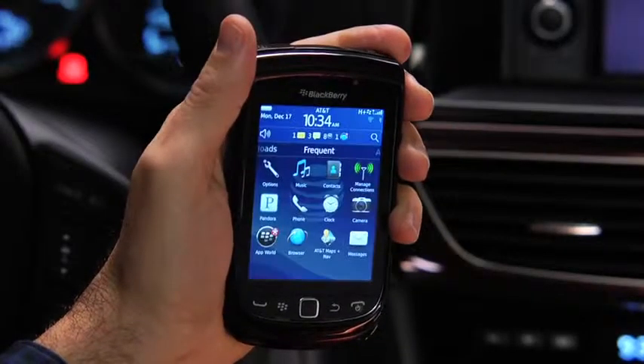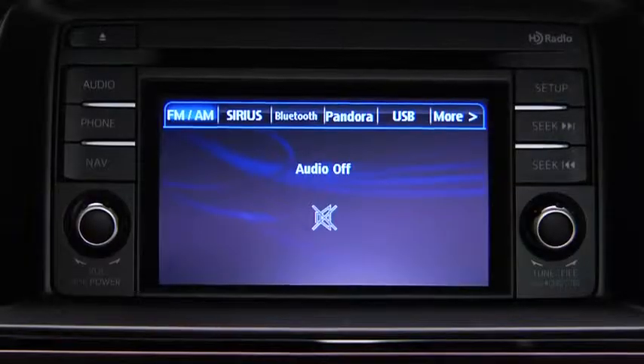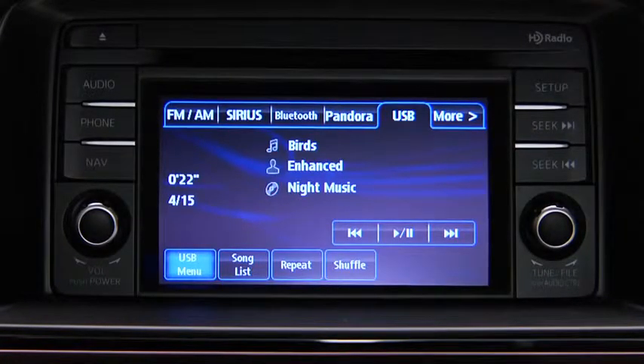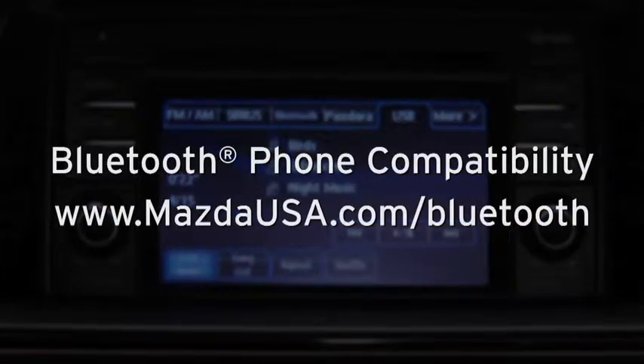Turn on the paired Bluetooth phone with audio streaming profile and the vehicle audio system. To determine phone compatibility with Bluetooth audio streaming, go to mazdausa.com/bluetooth.